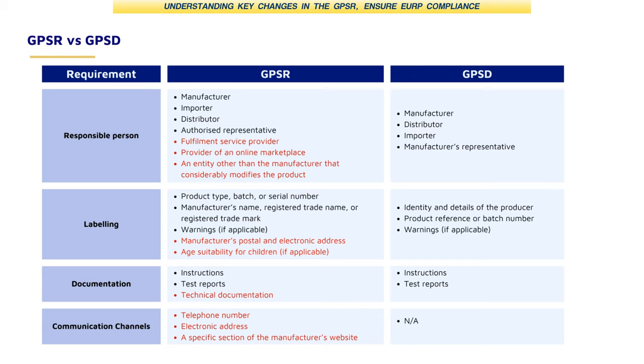For instance, in the past under the original GPSD, it was not compulsory to label the manufacturer's postal and email addresses. However, under the new GPSR, it is now legally required. Furthermore, GPSR regulates not only the product itself but also product listings.